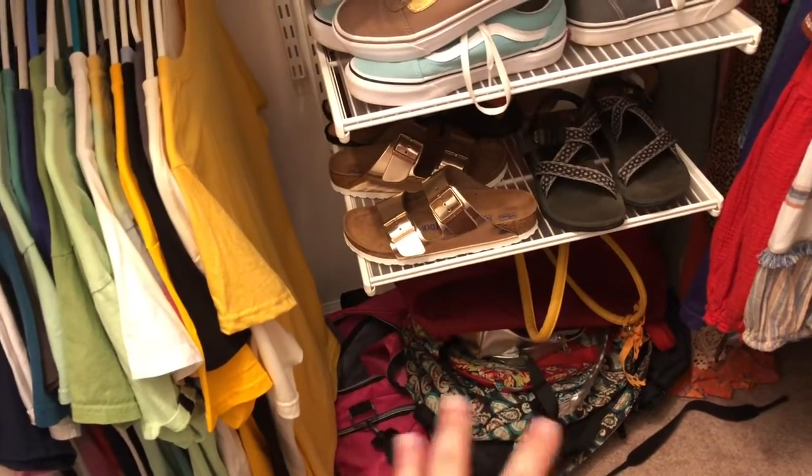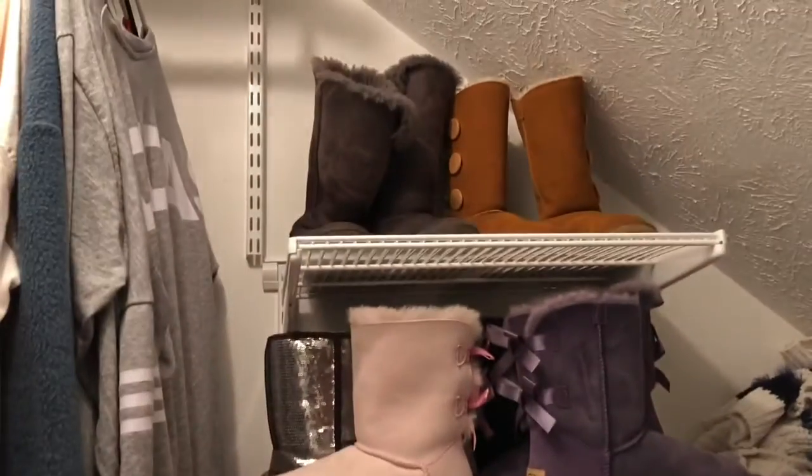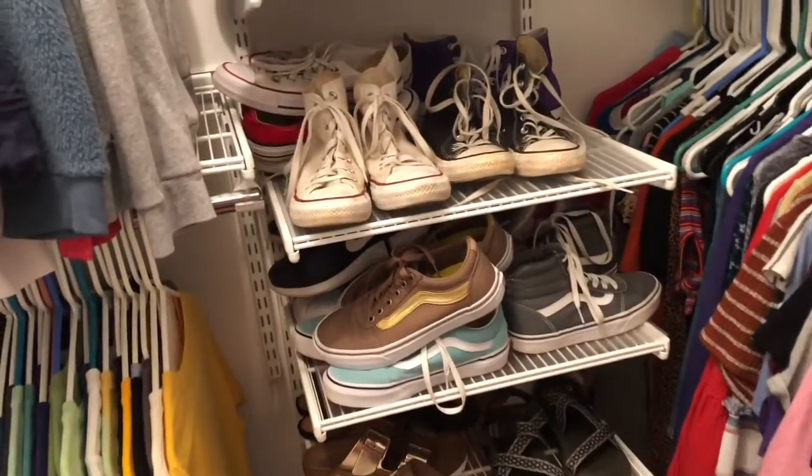Under my shoe rack I have travel bags and other bags that I use. Then I have my shoe rack — here are my shoes. I have a lot of shoes, don't judge, I love shoes.